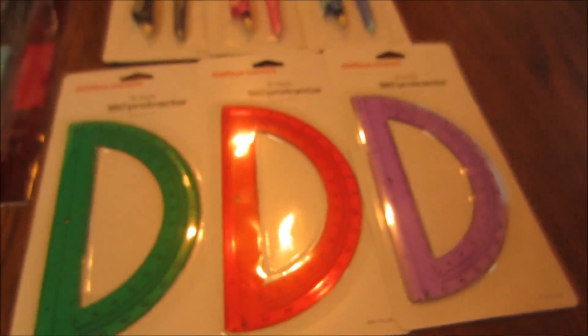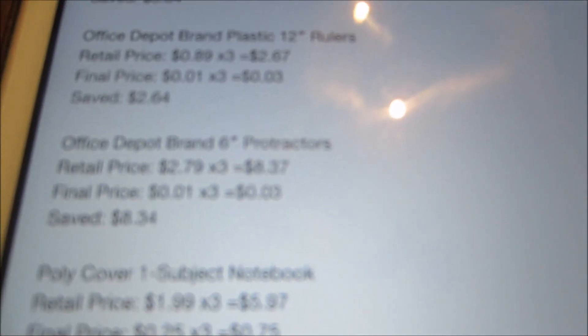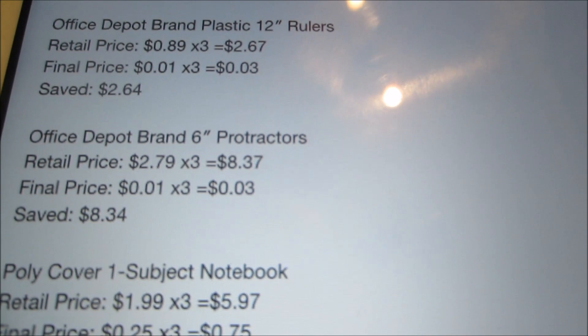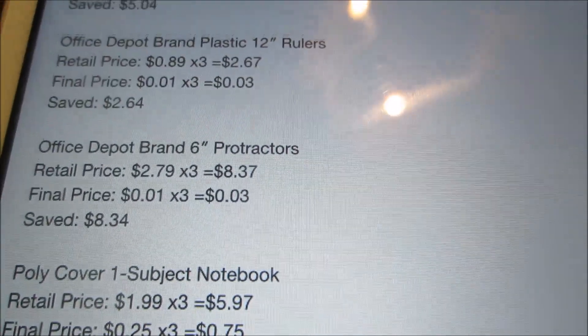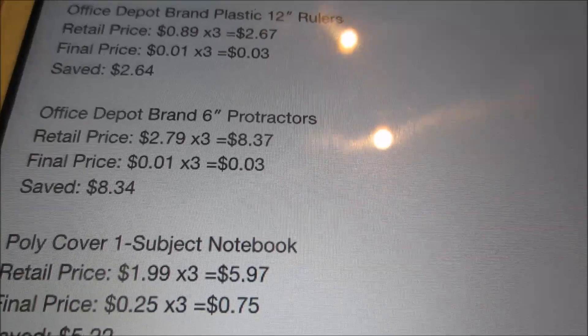Then the protractors — also a penny this week. These are the six-inch protractors. They are normally $2.79, so for the three I picked up that would have been $8.37. However, just $0.03 for the three, and I saved $8.34.